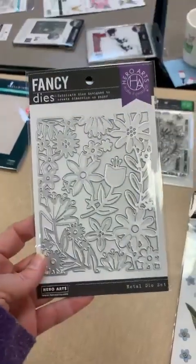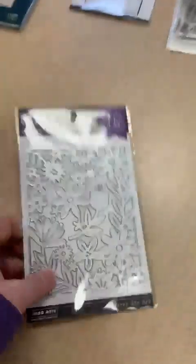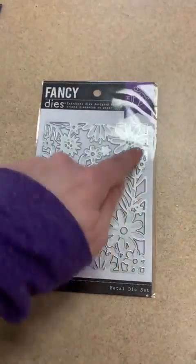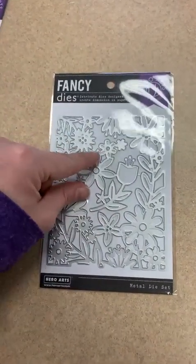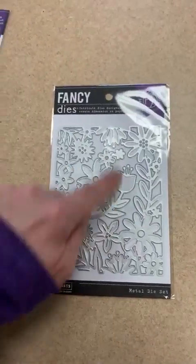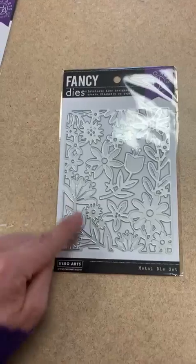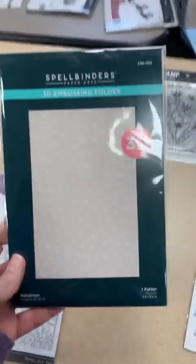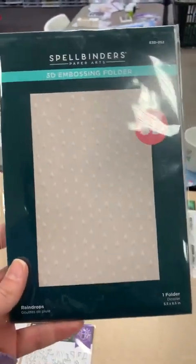From Hero Arts, this one is called Secret Garden Fancy Die — you've got a couple of different pieces in there. It creates a great window and frame, and the pieces can be cut out individually so you can layer them or use them on the inside of a card. There's also a fun little raindrop embossing folder from Spellbinders.